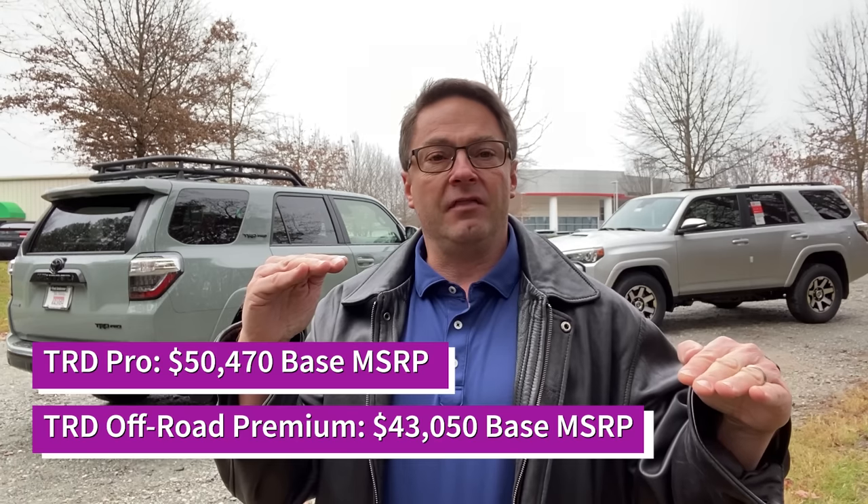The first thing I'm going to do is talk pricing — the delta between the two, the difference. It's a lot. The 4Runner TRD Pro is going to be $7,400 more at base factory price than the TRD Off-Road Premium. It comes with several features and upgrades that you may like or may think are unnecessary, which could make a difference in your decision making. We're talking value and preference — you're going to buy what's best for you and your family.